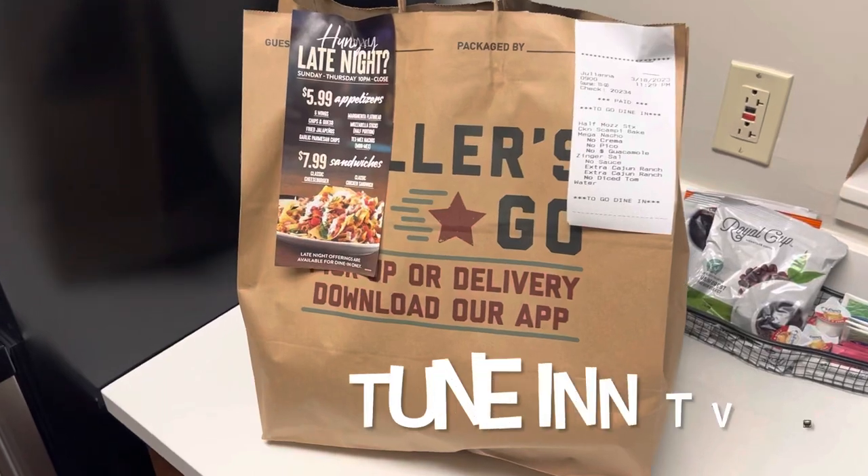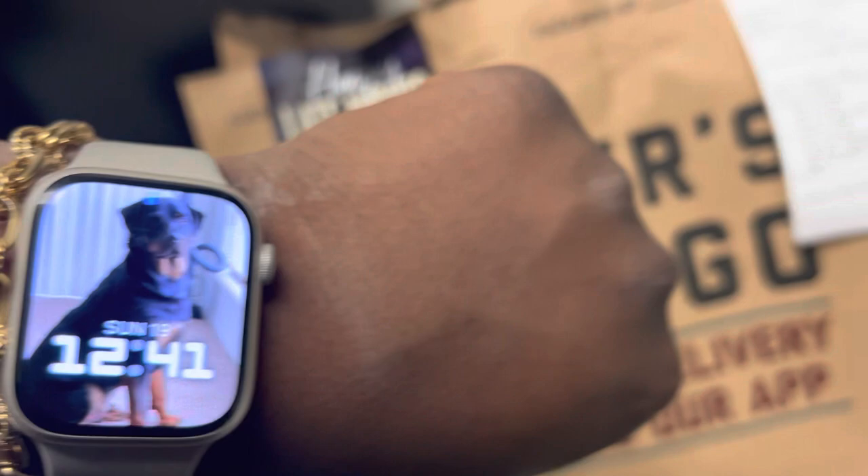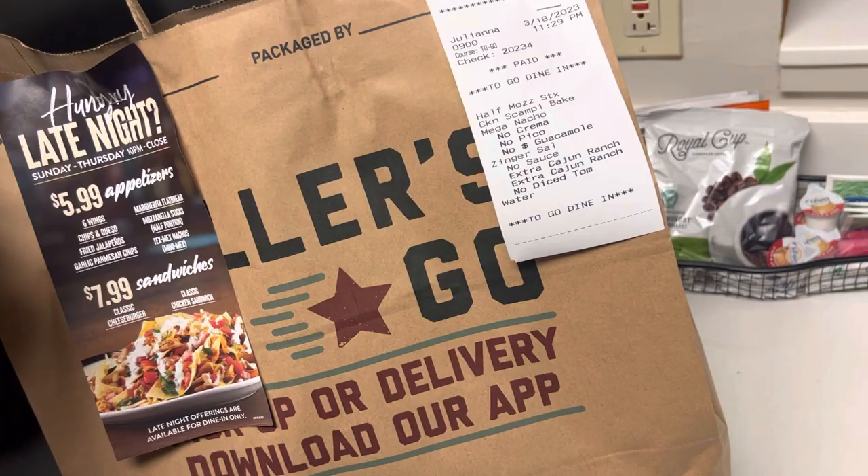All right gang, we're back with another food review. It's late night right now — you really couldn't find a late night spot out here, but we found something. Got a couple goodies, we're just gonna do a little food review and see if we like it. If we don't, stay tuned.